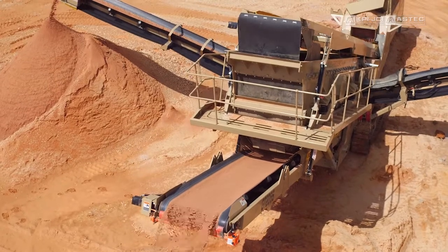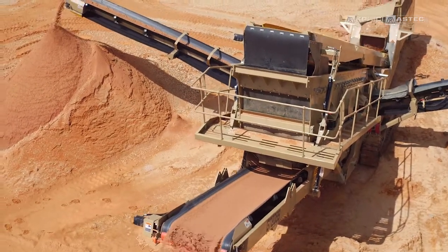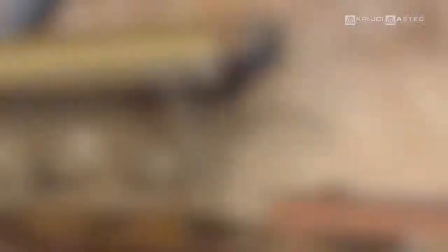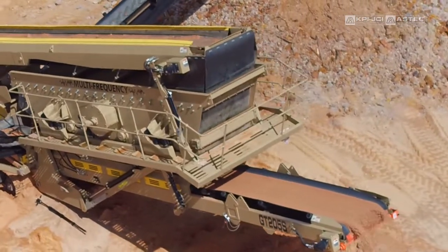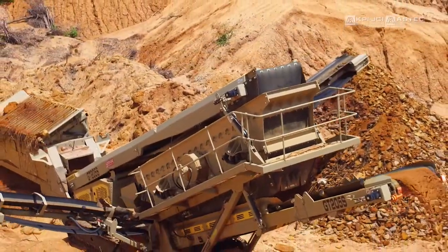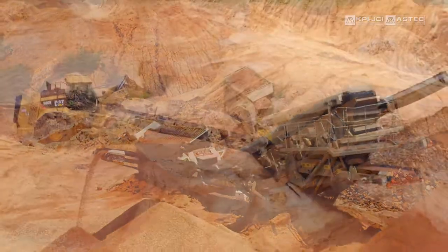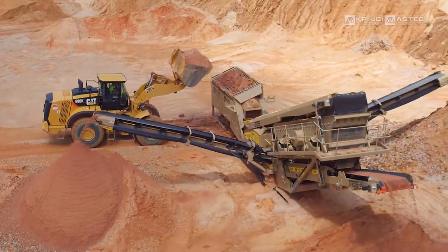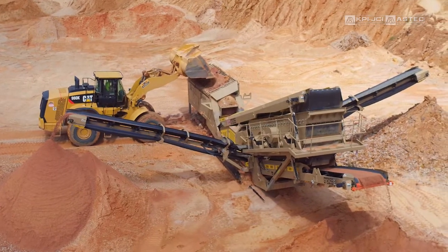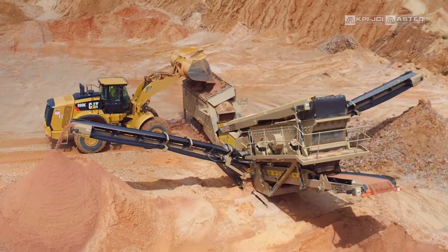One of the partners with Couch Aggregates — the stone group that has the Aztec equipment — they asked them to come in. We already had a pre-screener out here, so they kind of went head to head with the existing pre-screener against this. The Aztec high-frequency screener actually outperformed the equipment that was out here. As far as machines being able to compare to the 205 multi-frequency, I just really don't think there is one out there. It's in a class of its own.